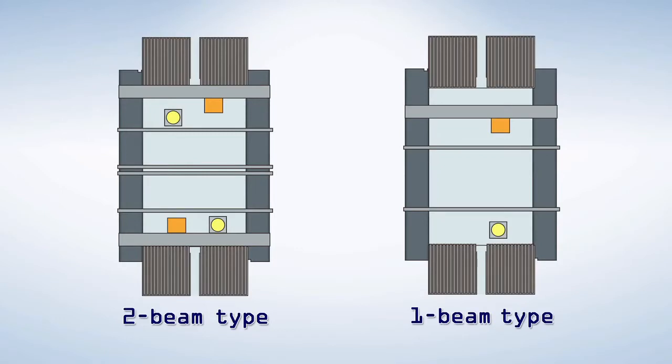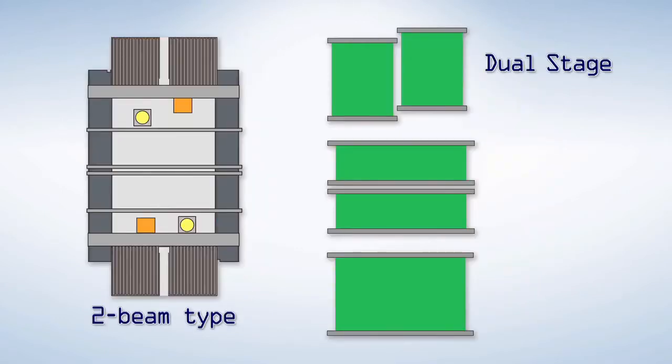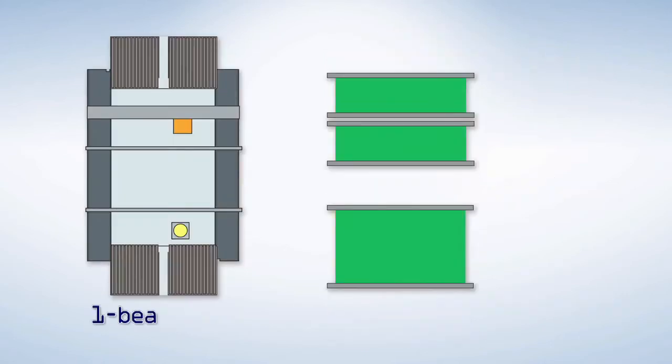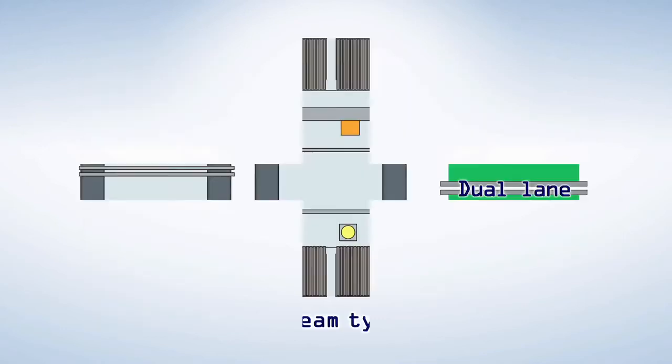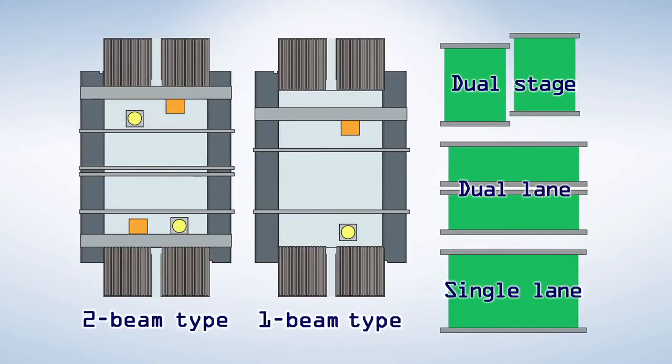Customers can select from a one-beam type or two-beam type. The two-beam type option can be selected from dual-stage, dual-lane, or single-lane. The one-beam type option can be selected from dual-lane or single-lane. Selecting the optimal conveyor system and number of X-beams allows wide-ranging flexible production categories, from small-volume multi-type production to total mass production.